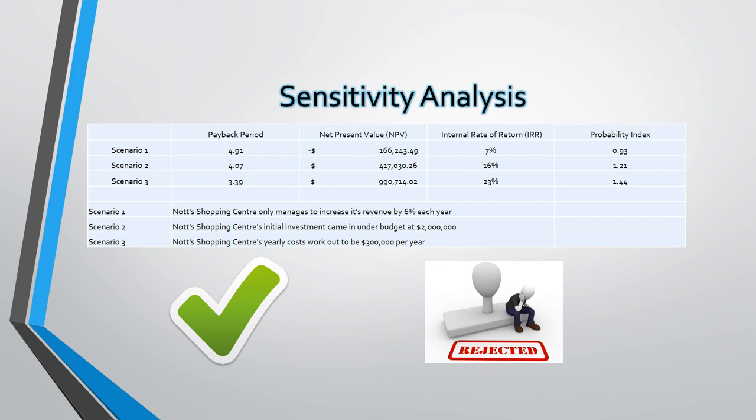An internal rate of return of 7% and a profitability index of 0.93. These measures indicate the project is not financially viable if we proceed with a 6% revenue increase.